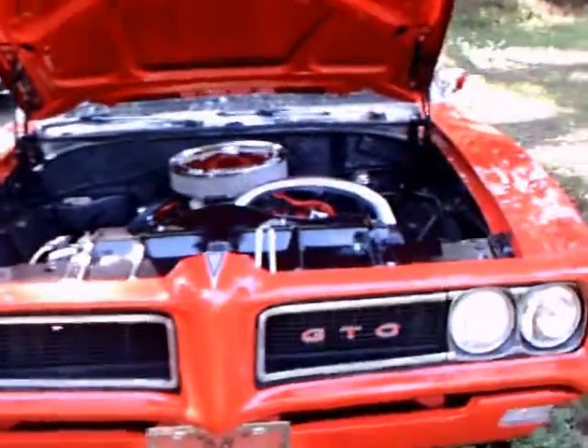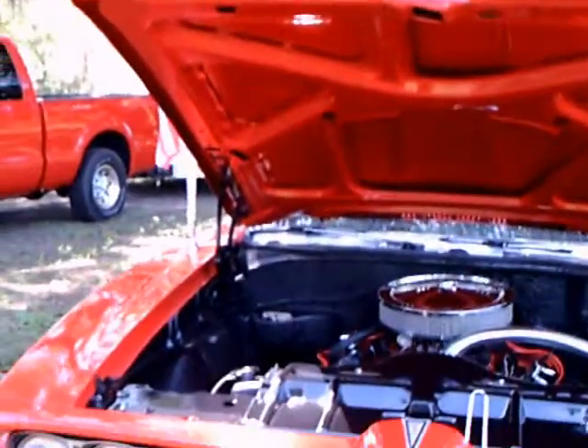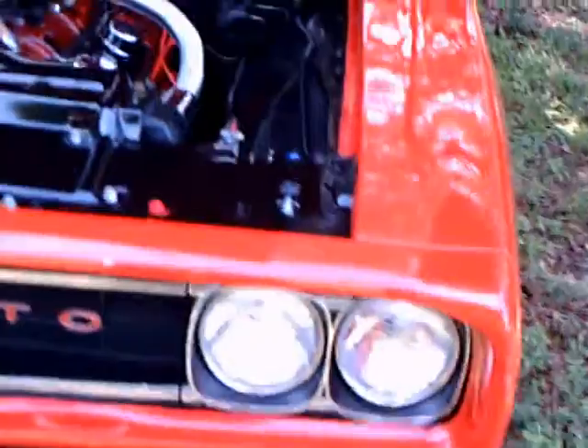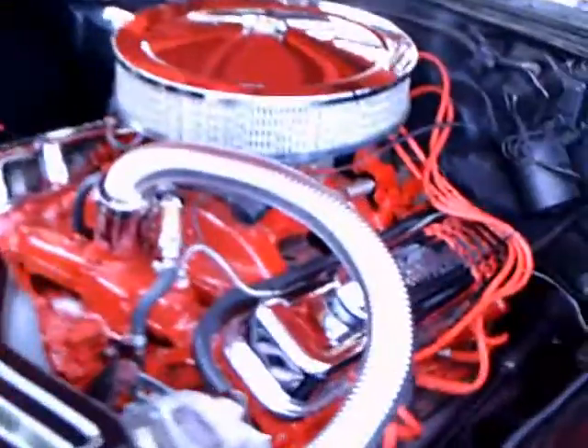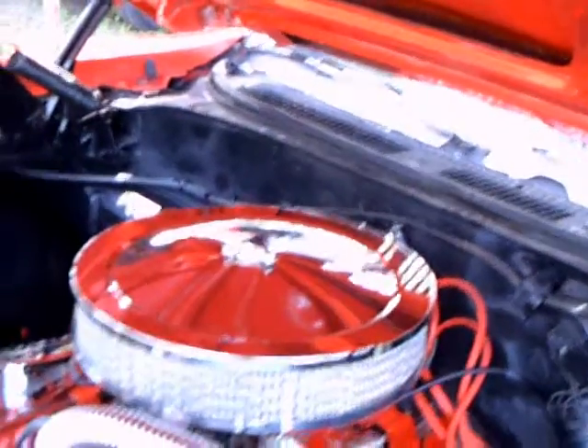This is a 1968 Pontiac GTO convertible. It looks in beautiful shape. The paint is excellent — bright red. And looking under the hood here, they painted the engine to kind of match the exterior color.